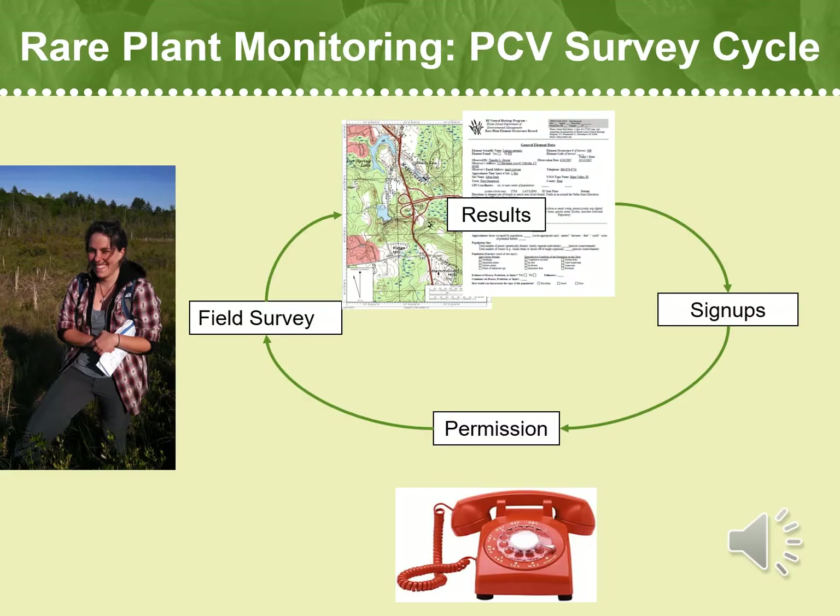Let's go over the PCV survey cycle to give you a better idea of what happens in a year, from survey assignments to database updates. In early spring, volunteers sign up for surveys they are interested in attempting. Native Plant Trust staff and interns work from April through October to secure permits and permissions from landowners so that PCVs can enter their property to complete their surveys. Once permission is secured, volunteers will receive a notification that their survey assignment is ready and their survey materials are available on the Sprout website.